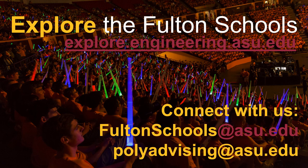If you would like to learn more about our programs offered through the Fulton Schools of Engineering, please go to the site listed for more information. There are also two email addresses provided: the first will connect you with our recruitment team, and the second is a way to connect with the advisors in these programs. Thank you for your time, and we look forward to having you become a part of our Sun Devil community.